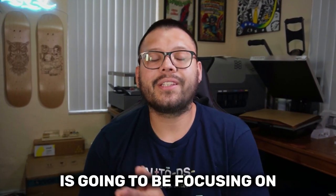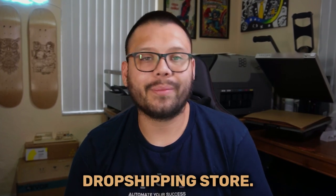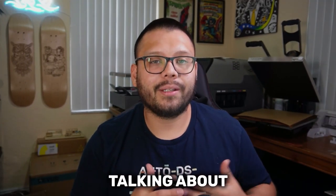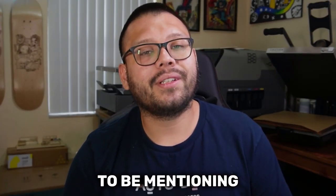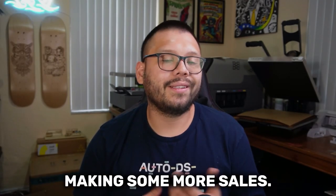So because of that, this video is going to be focusing on the 10 best Amazon trends that you can start adding to your drop shipping store. Not only am I going to be talking about the 10 trends, I'm also going to be mentioning some of the best items within those trends or niches for you to start making some more sales.